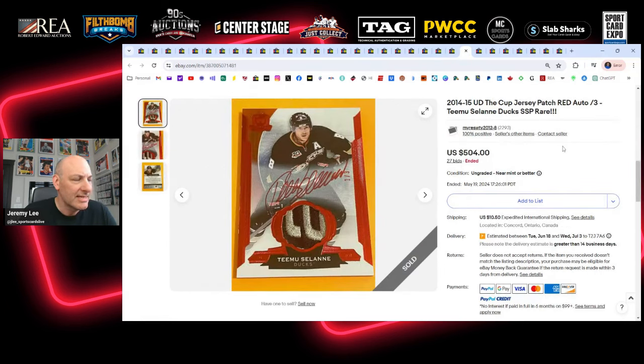Here's a Selanne 2014 base patch auto parallel — or variant — numbered out of 3. My favorite all-time player. I like how the red foil matches the red ink. Not sure where the patch is from — maybe the word 'Anaheim' above the Ducks logo on the front of the jersey. Great looking card, sold for $504. I maybe regret not buying that one. I don't have any red foil Cup cards in my collection, but I was watching because he's my guy. I kind of decide at the very last minute whether to bid, and on this one I just balked.